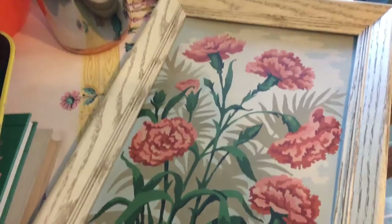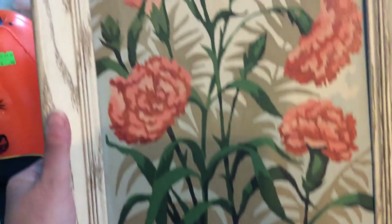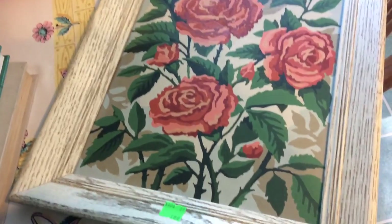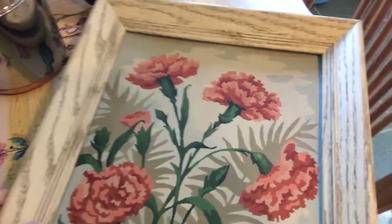I got a couple of framed paint-by-number pictures because I thought they were so neat. These are carnations and I paid $1.99. They're in really great condition and I love the cream wooden frames. That one's carnations and this one is roses. I'm sure I'll probably hang them somewhere in the kitchen — I don't have an exact spot for them yet.